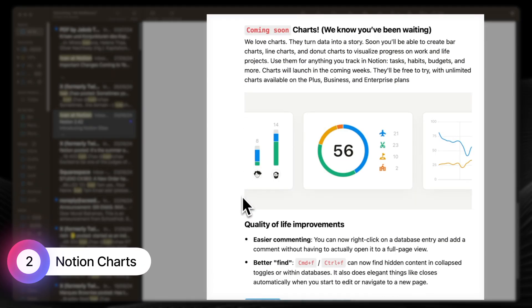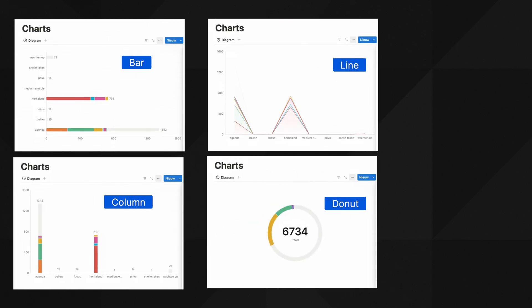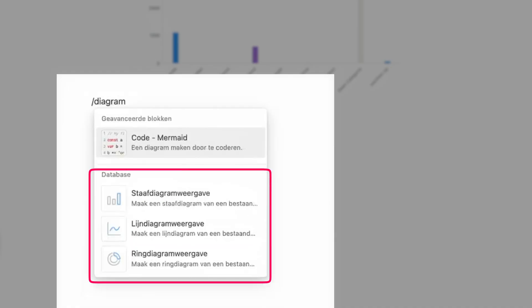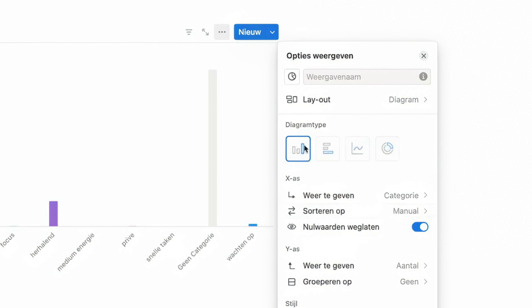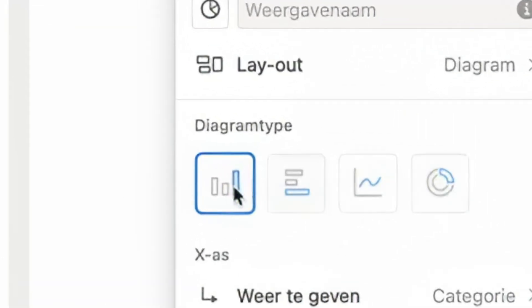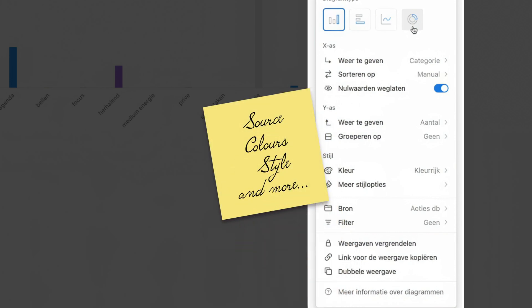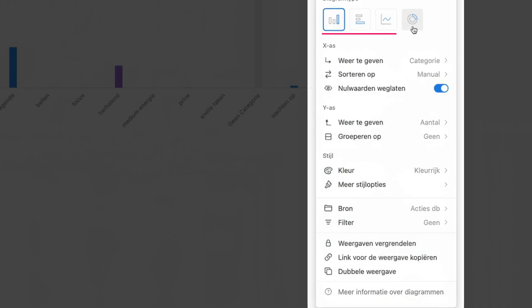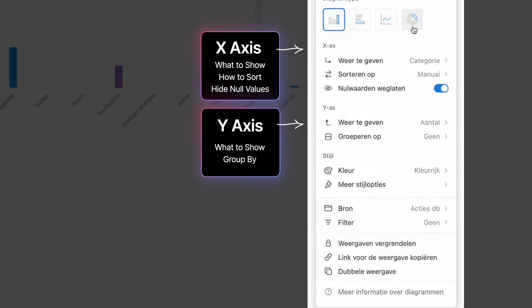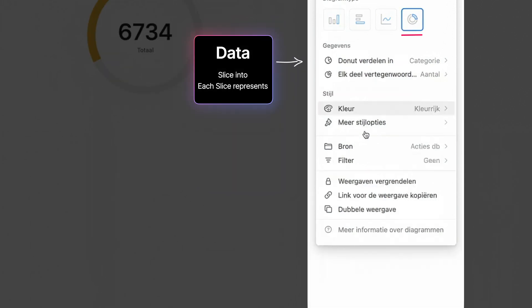Notion has announced a cool new feature for everyone with a paid plan: Notion Charts. Right now it's under early access to a select few people. You can add a chart with a slash command or set it up as a view in a database. There are four types of Notion charts you can create: column, bar, line, and donut, and you can customize each one. These charts are dynamic, meaning they will change as you edit the values inside the database tables. For bar, line, and column charts you can define the x and y axis options, and for a donut chart there's only one axis.